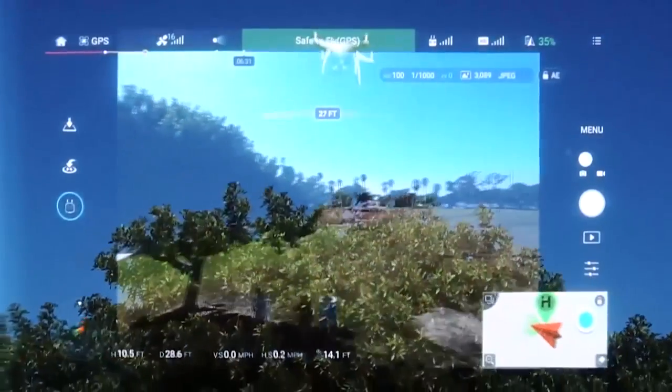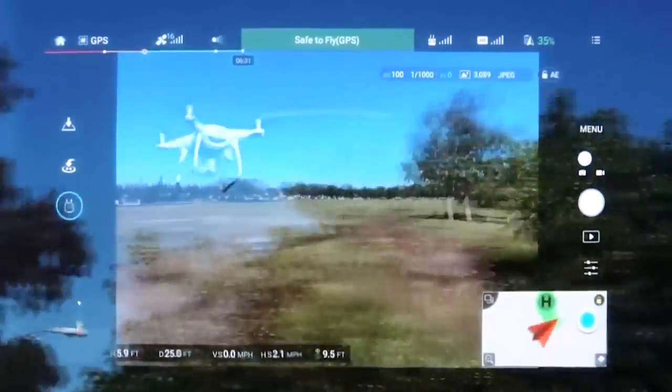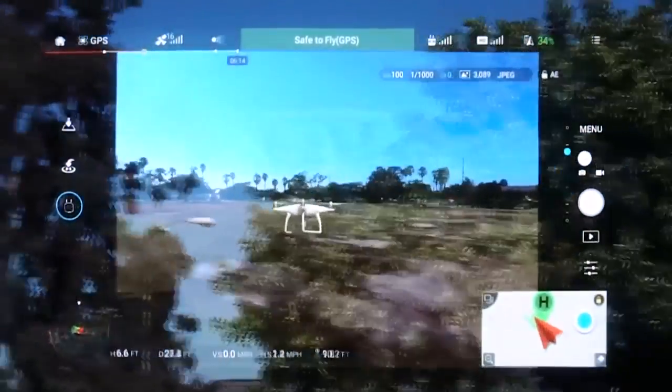When is this going to be available, what's it going to cost, and where can they get it? The Moverio BT-300 FPV edition is going to be available at the end of January 2017, and you can get it at amazon.com or epson.com for eight hundred dollars.